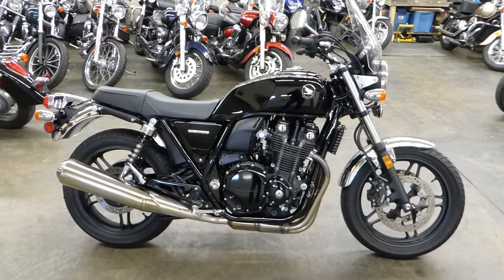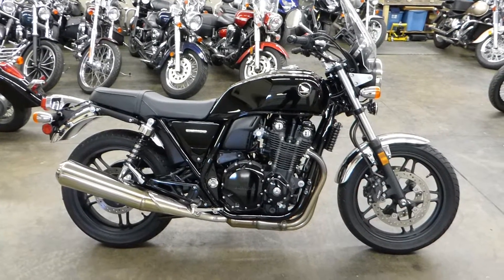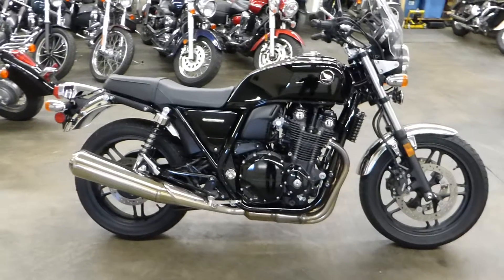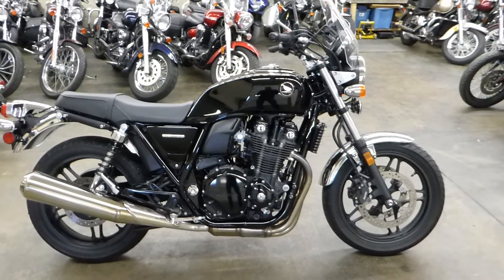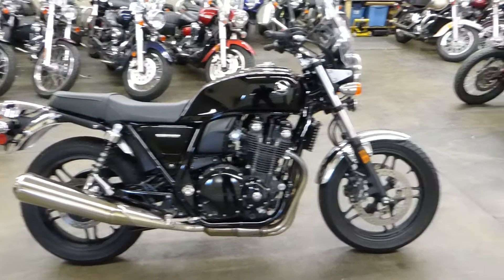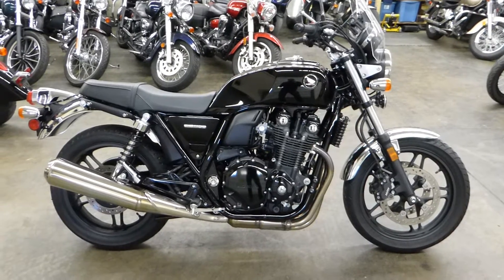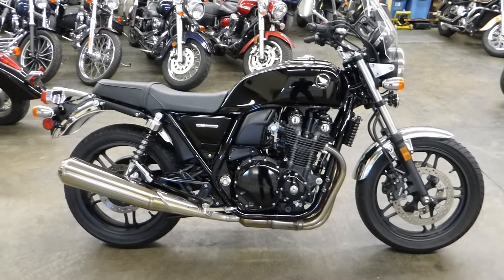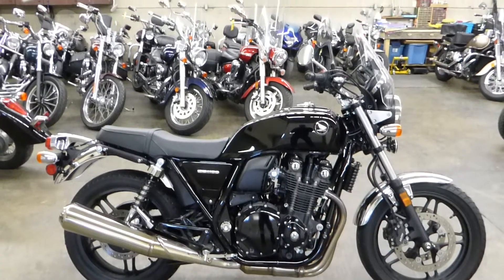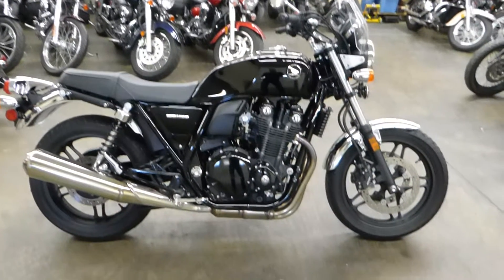What's up guys, Shawn here with a 2014 Honda CB1100. I'm really excited about this bike — it's very cool. It's a classic CB look with modern fuel injection, they modernized it but kept that classic look and feel. It's a lot of fun to ride, a very smooth bike. If you're interested, check out the test drive video. This bike is a 2014 with 921 miles on it.